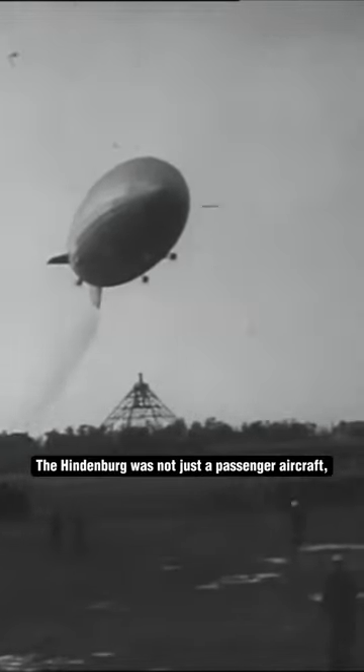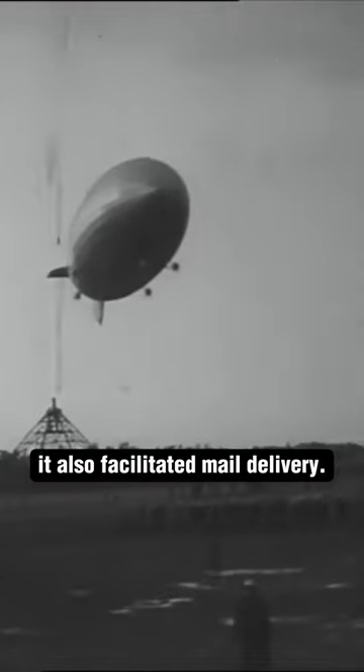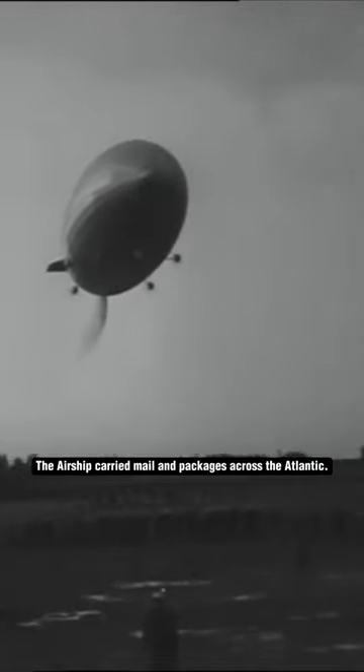High Altitude Mail Delivery: The Hindenburg was not just a passenger aircraft — it also facilitated mail delivery, carrying mail and packages across the Atlantic.